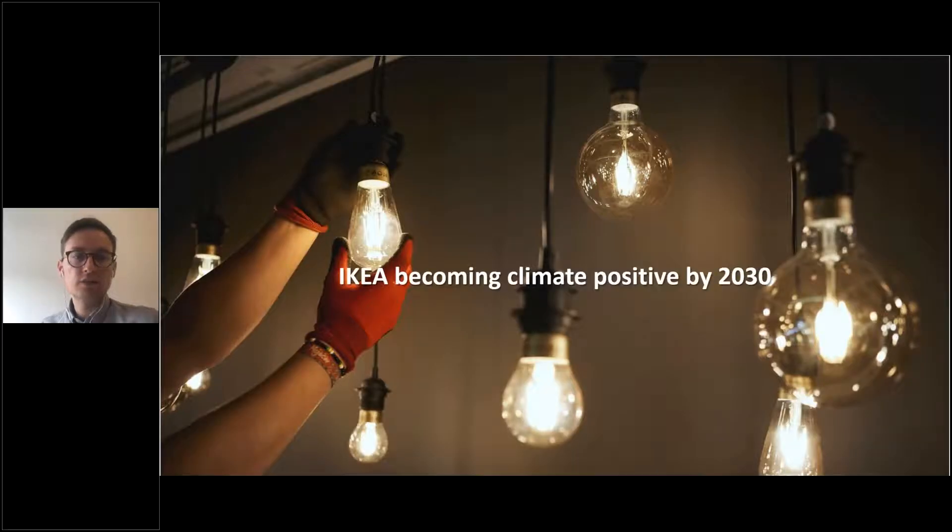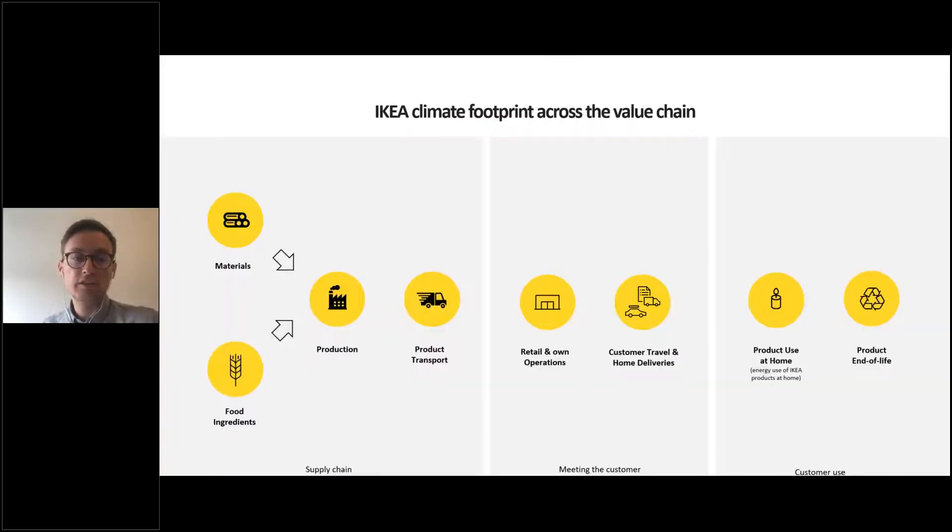IKEA has a commitment to become climate positive by 2030. The total IKEA value chain considers emissions from the supply chain, meeting customers, and product use at home. Energy is used within different parts of the supply chain — material processing, production, transportation, energy use within stores and distribution centers, energy use for customer travel and deliveries, as well as energy used in people's homes to power LED lighting provided by IKEA.